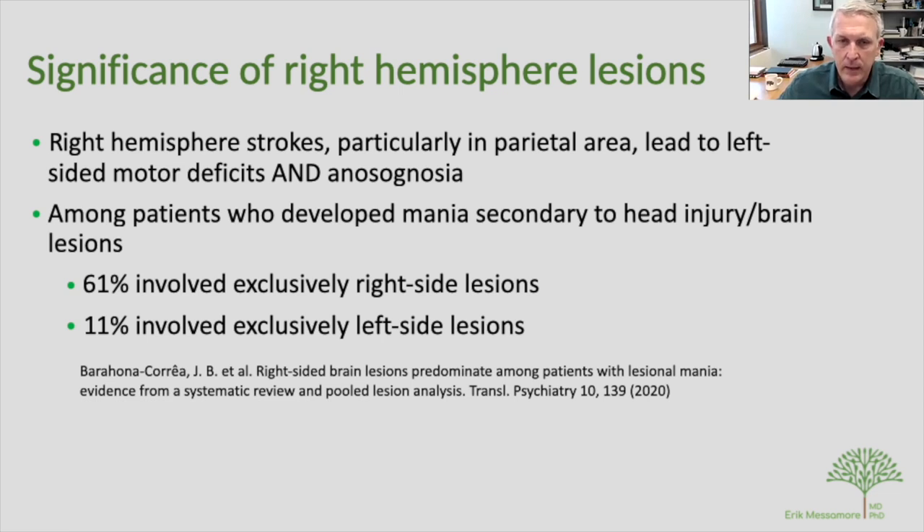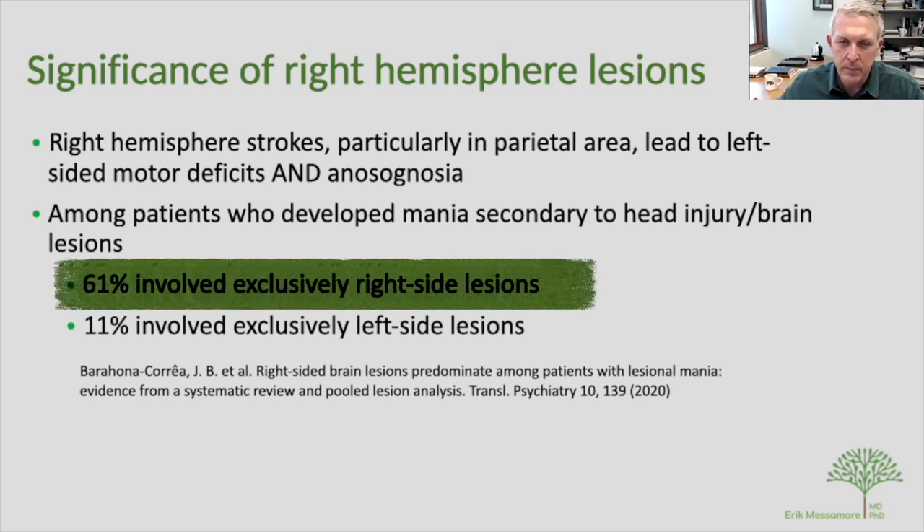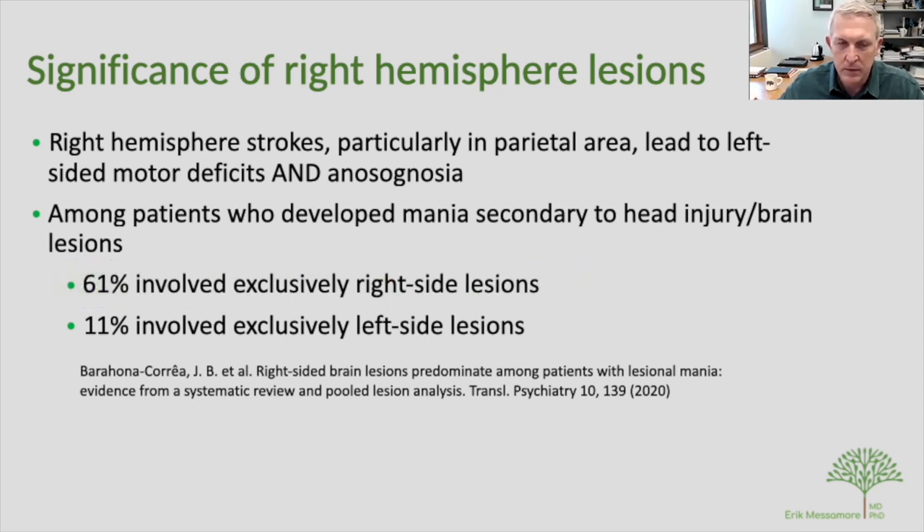In the psychiatric world, some patients with mania have presentations indistinguishable from bipolar mania, but in lesion-induced mania, there is roughly a six-fold elevation in the prevalence of lesions involving the right hemisphere versus the left. The key takeaway is that the right hemisphere is critically important real estate for insight and awareness, as well as for mania.